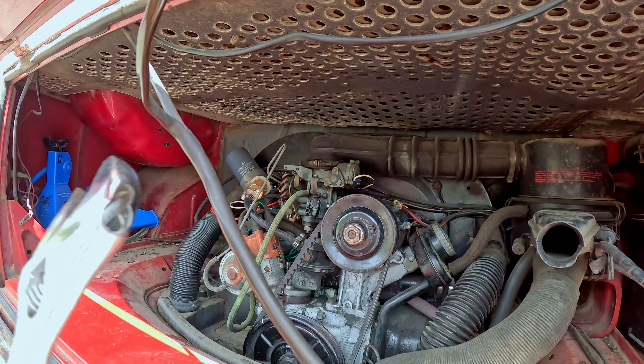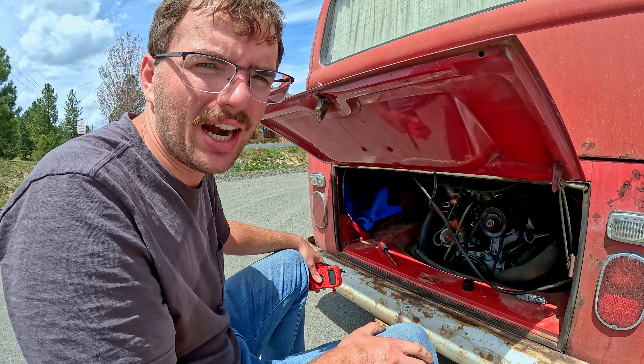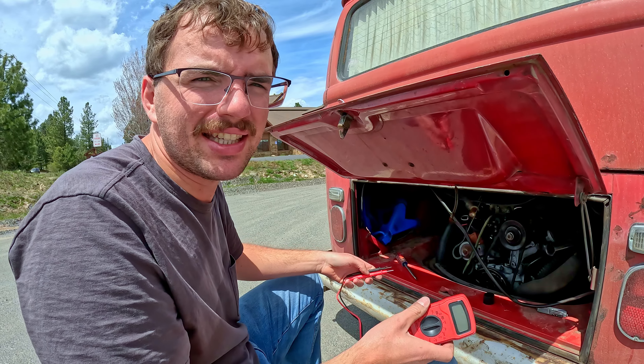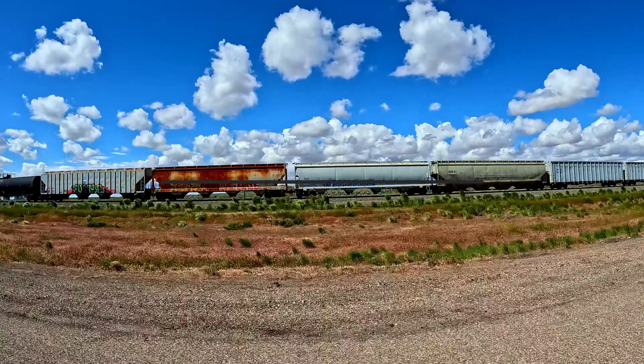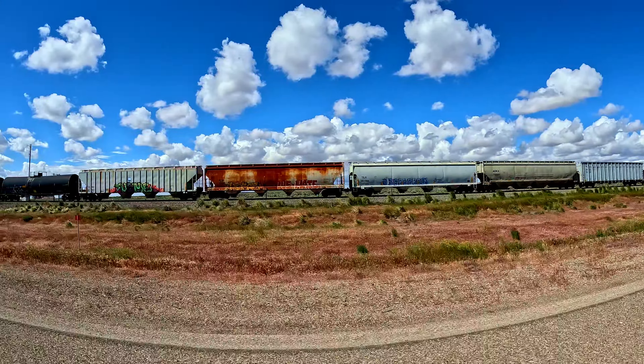The generator light is up and the dash turned off now, so that's a good sign. Looks like it's working alright, but I'm gonna go ahead and just measure the power coming off the generator and see what we get here. We'll see you next time. Bye!